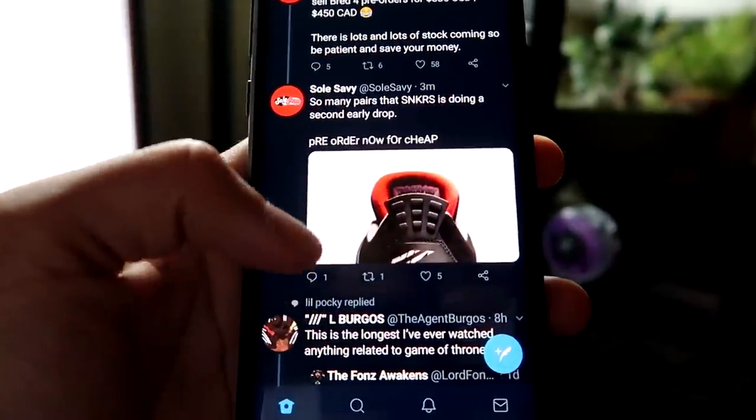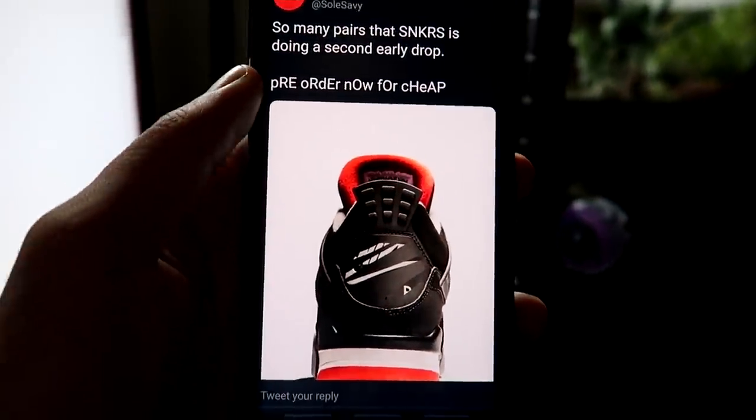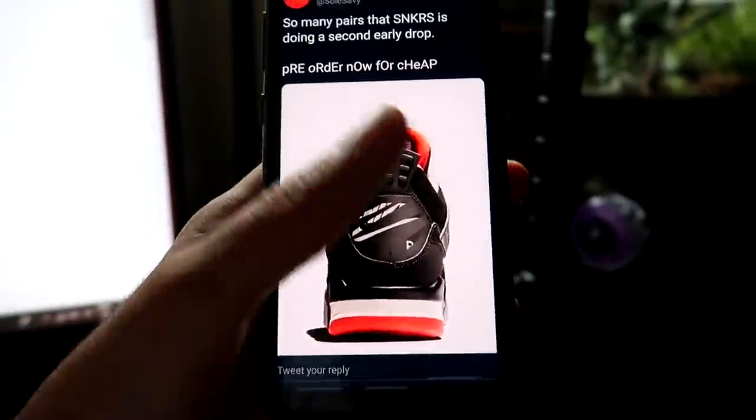It hurts. I think Shumanati just picked up a pair. So many pairs that the sneaker store is doing a second early drop. A second early drop — that's crazy to me that they're doing two early drops on this Bread 4.